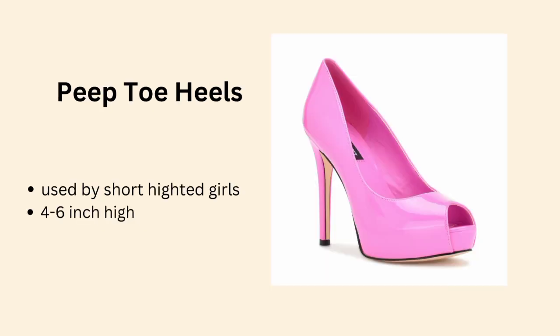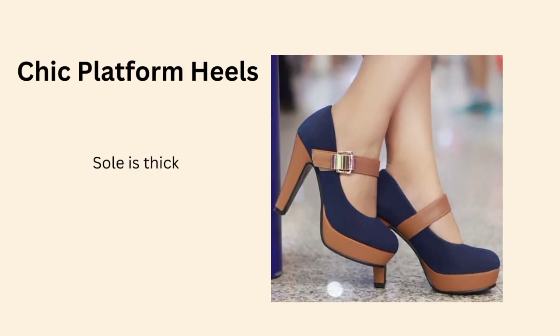If you want to walk comfortably and still maintain your height, block heels or wedge heels are comfortable choices. We also have peep toe heels and high heels.